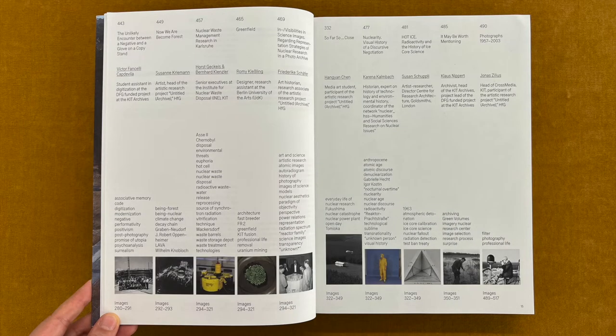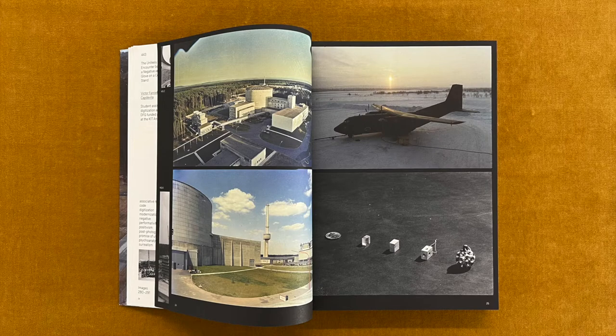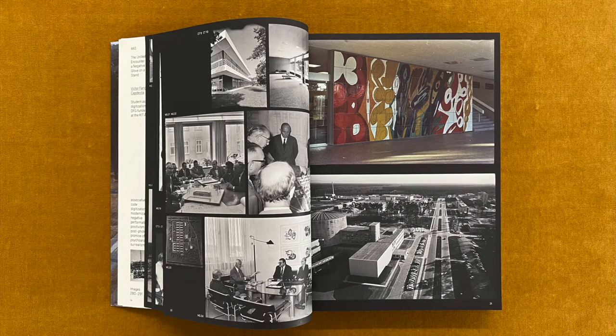From the very beginning, activities at the KFK were documented by in-house photographers. Over the course of 50 years, their work grew into a collection of roughly 210,000 negatives that were incorporated into the KIT archives in 2014. The images, originally intended for the KFK's own purposes, had now become a public resource. Between 2017 and 2020, roughly 10% of this collection was digitized to allow wider access to the documented imagery.